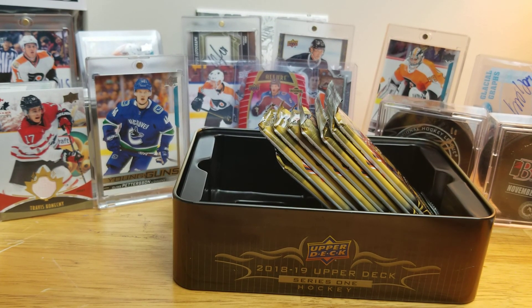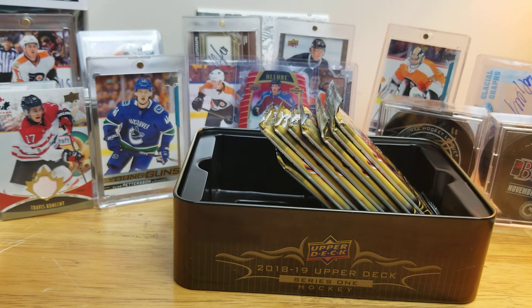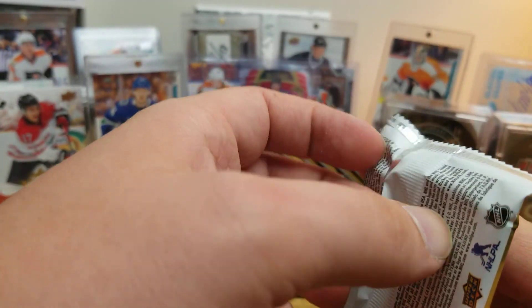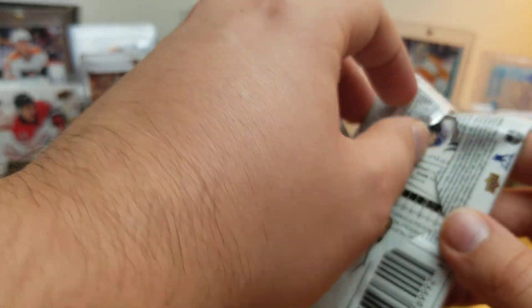Honestly, anything else you pull in this box is just gravy. I can't believe it — I do not have that kind of luck usually. I've pulled a big card what, two or three weeks in a row, if you count the Elvis Merzlikins as a big one.